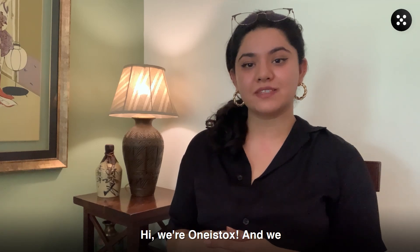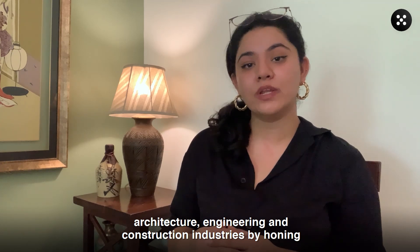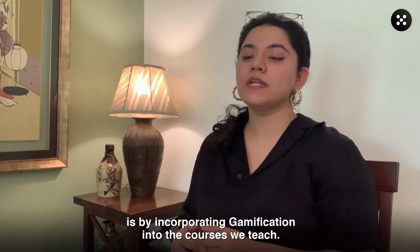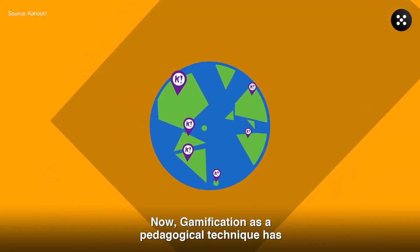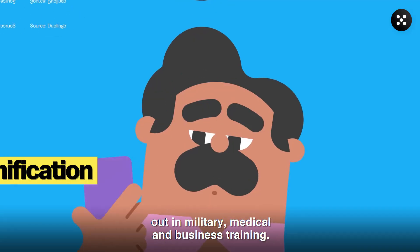Hi, we're 1s2x and we exist to fill the innovation gap in architecture, engineering and construction industries by honing human potential and building tech-first skills. Gamification as a pedagogical technique has been researched very often and even tested out in military, medical and business training.